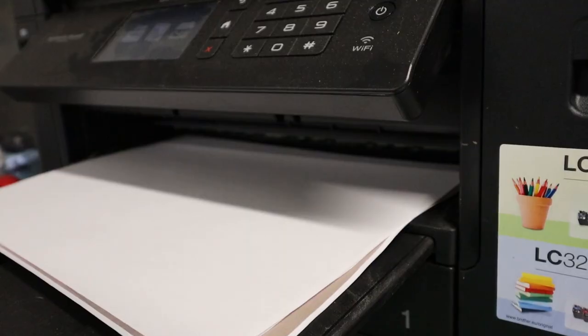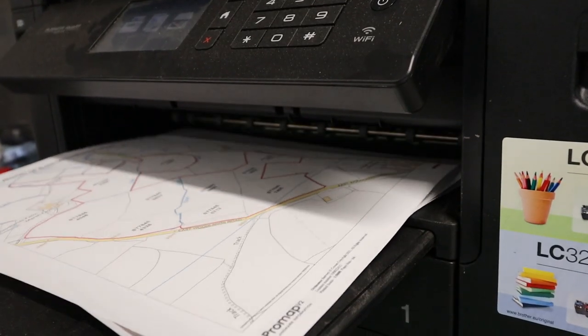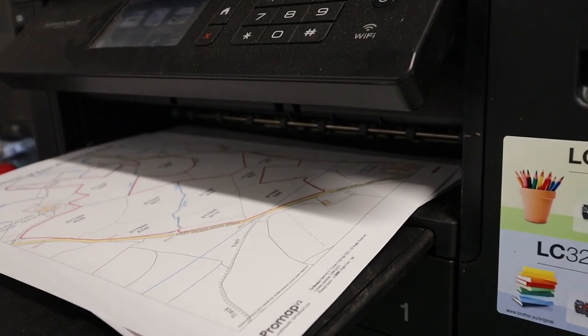I don't think you've been in here yet, so that's a little sneak preview - I will be doing a proper tour of the building. So what I'm going to do is just print some maps off for the chap doing the lime and some maps for the chap doing the fodder beet as well, so he knows exactly where he's going.